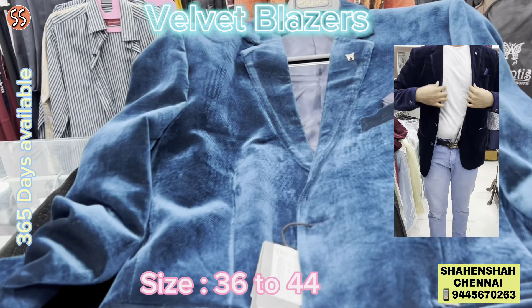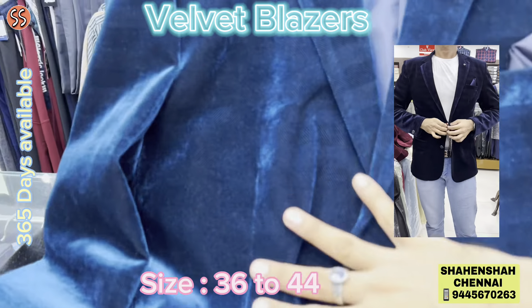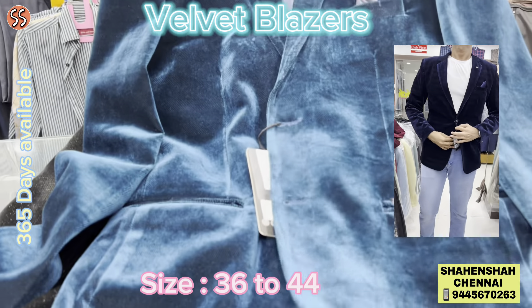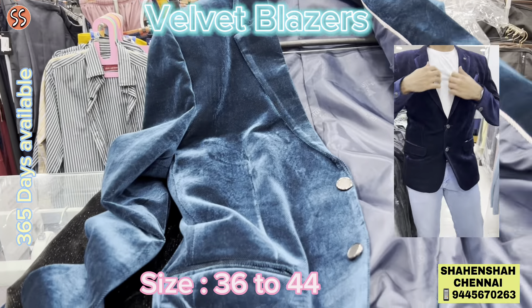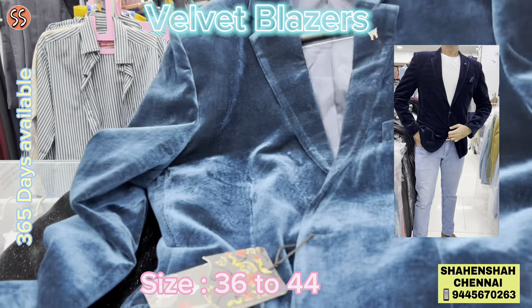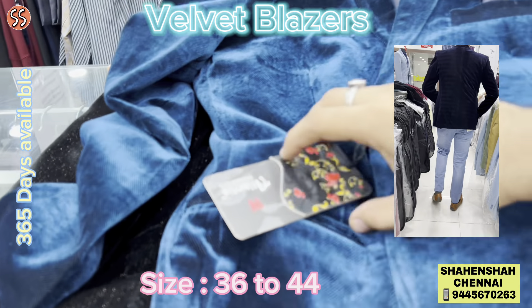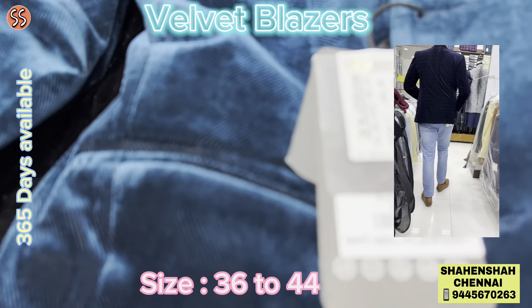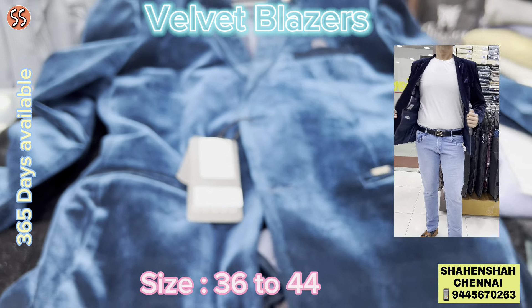Wow, look at this blue color! It's a nice complete velvet fabric. The fit and finish is awesome. If you're staying far away from Chennai, don't worry — you can directly walk into the shop. Collections are available throughout the year. The prices shown in this video are genuine — what we show in the video is the same as what you see when you come to the shop.